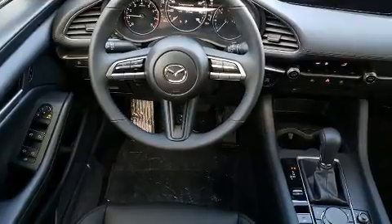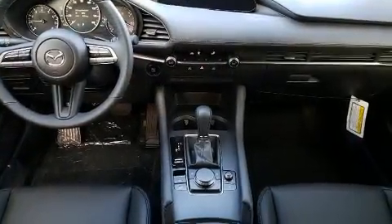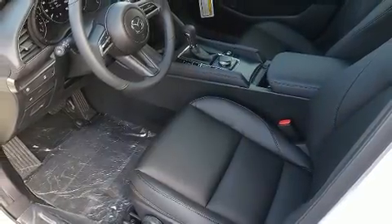Key features include delay-off headlights, a tachometer, variably intermittent wipers, a blind spot monitoring system, lane departure warning, remote keyless entry, and one-touch window functionality. Audio features include an AM/FM radio, steering wheel mounted audio controls.